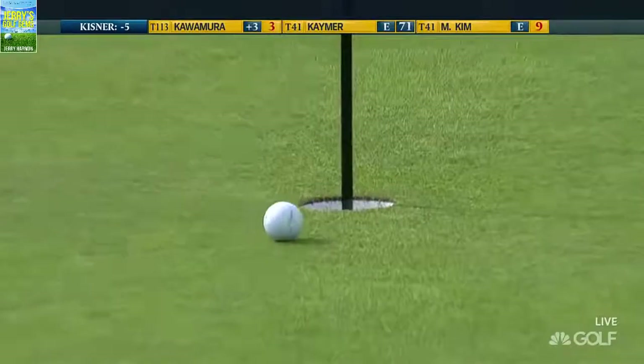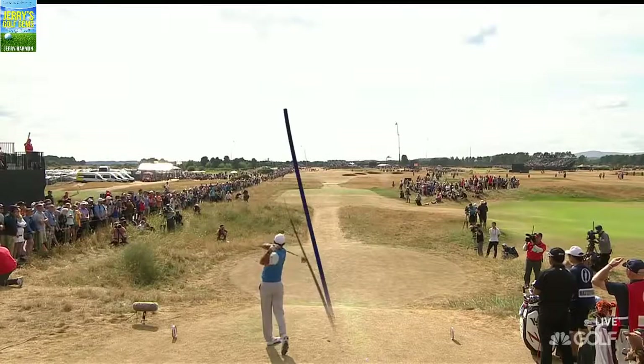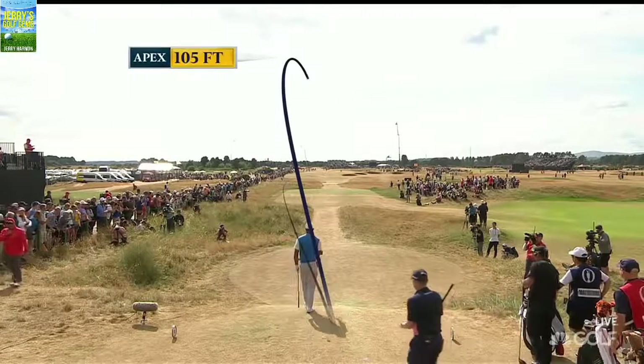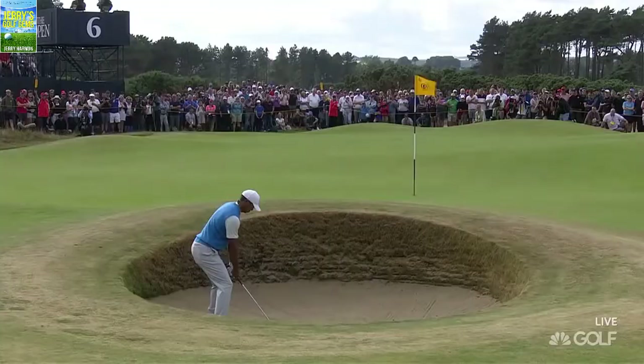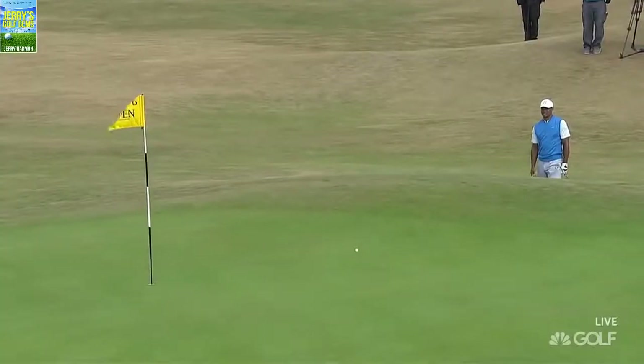That's another birdie for Tiger to win the first four holes. I don't think he's going to be displeased. A little Hogan-esque right there — starts it right down the out-of-bounds line and pounds it down the middle of the fairway. And he did his part.